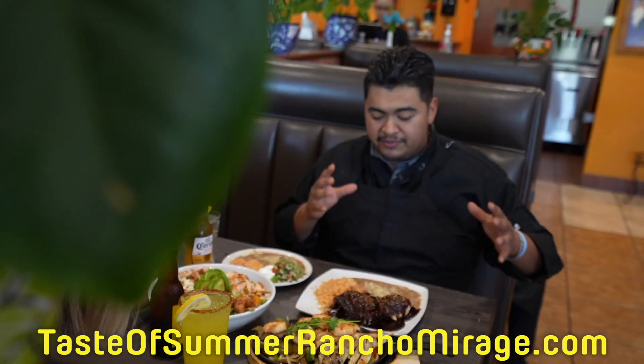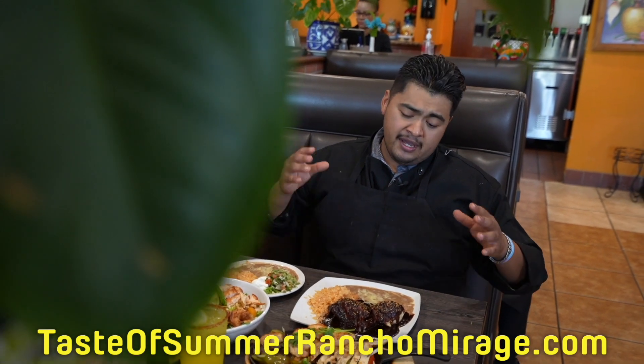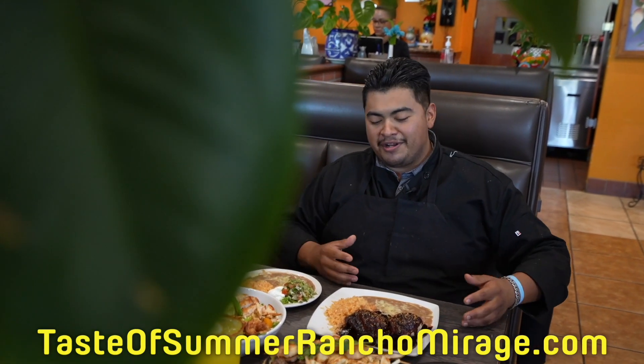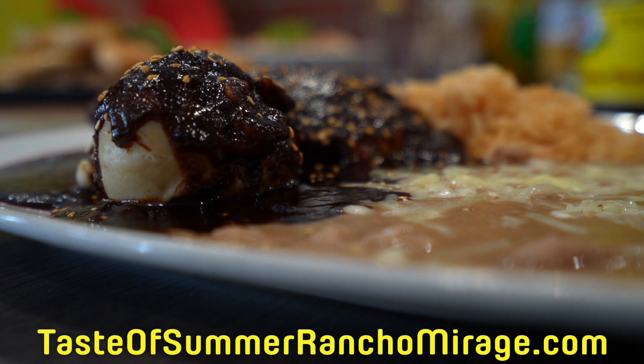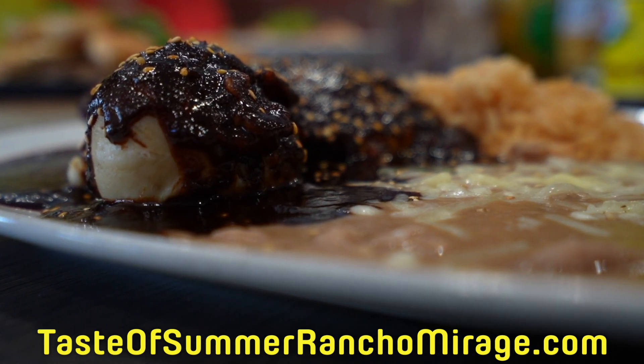This one right here is actually our best dish of all. It's our mole — my grandmother's recipe, which my mother inherited. It is made from almonds, nuts, and chocolate. It's called the Mexican chocolate sauce, and everyone seems to tell us that we have one of the best ones.